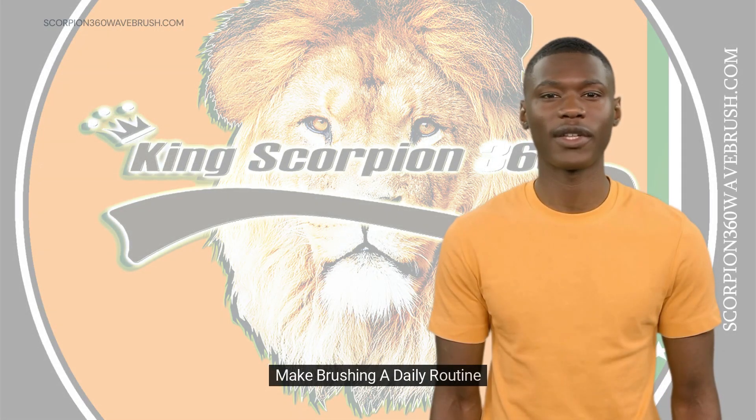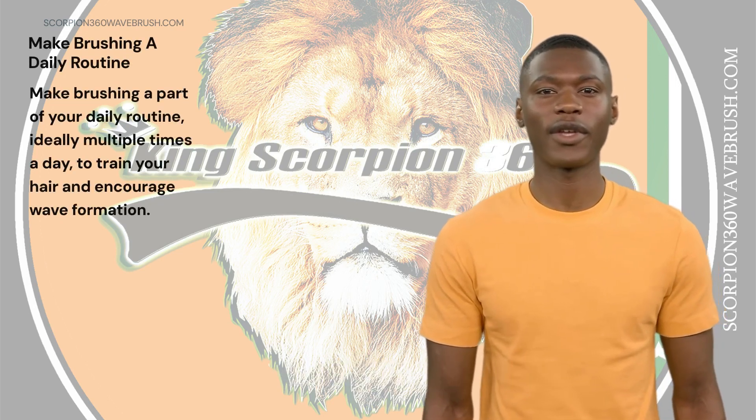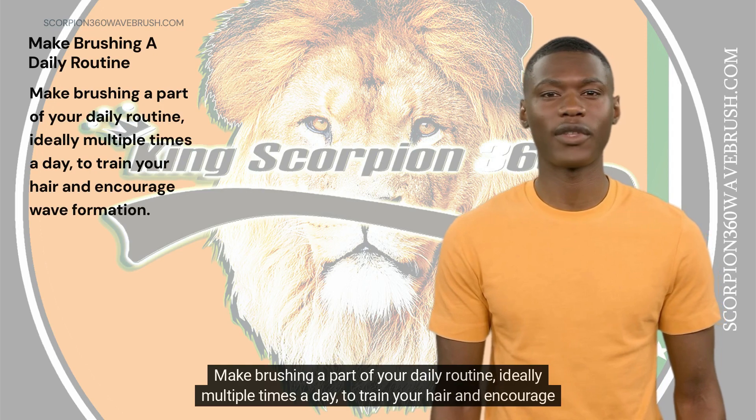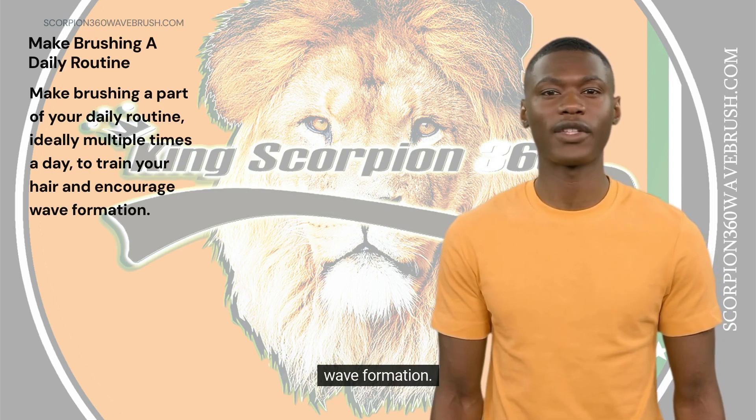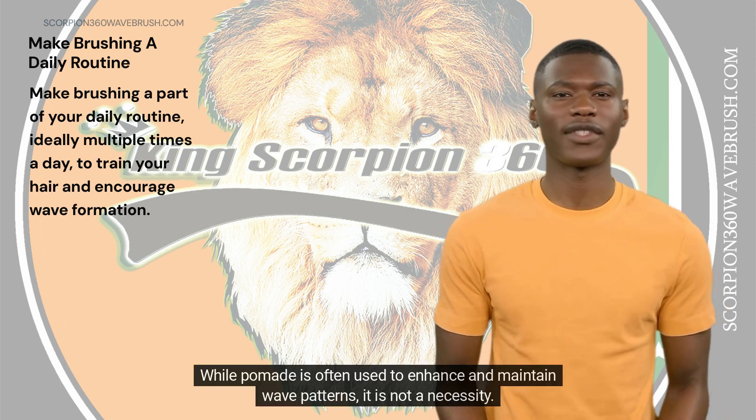Make brushing your daily routine. It's important to mention that consistency is key here. Make brushing a part of your daily routine, ideally multiple times a day, to train your hair and encourage wave formation. While pomade is often used to enhance and maintain wave patterns, it is not a necessity.